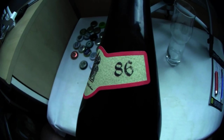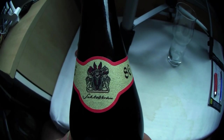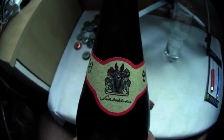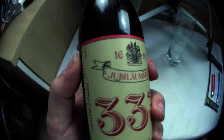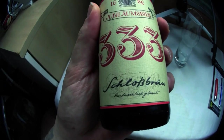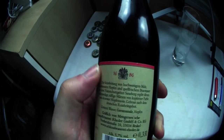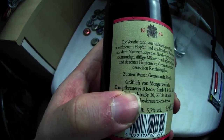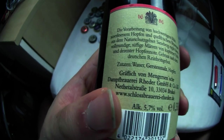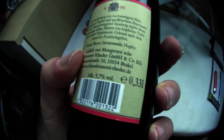Then you have the label: 1686 Schlossbräu — that's probably the name directly. There's an image but I can't make out at all what it's supposed to be. It looks like the demon himself from hell. And then you have the Jubiläumsbier 333 from 1686 Schlossbräu. Gräflich von Mengersensche Dampfbrauerei, Räder, Brackel — I can't do anything with that.